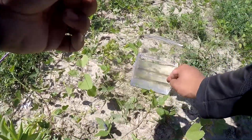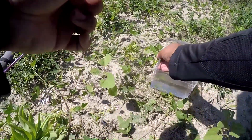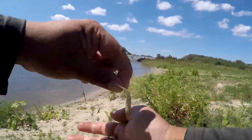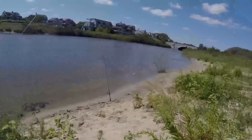Sorry little fella, but sometimes sacrifices must be made — you are going to be our sacrifice to hopefully attract a bigger fish down there. One little juicy mummychog going out on my bigger rod now.